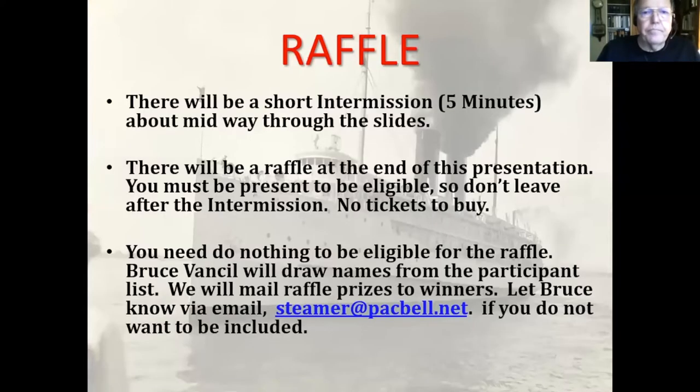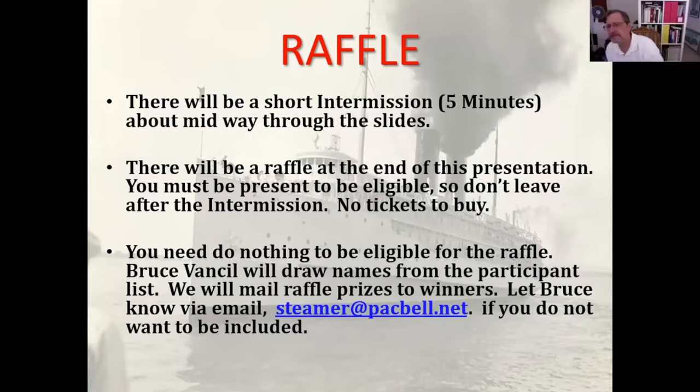There's going to be a short intermission midway through, about five minutes. You can get a drink of water or use the restroom. At the end, we're going to have a raffle. You don't have to do anything to be in the raffle except stay with the presentation, because those people in the participants list will be in the drawing.